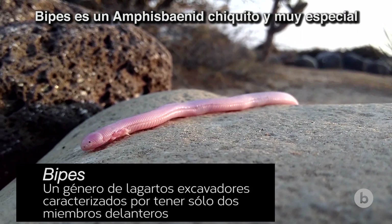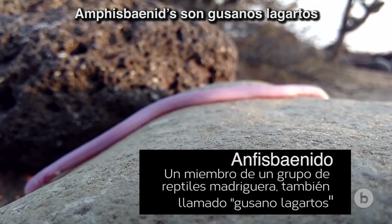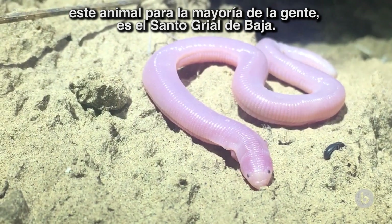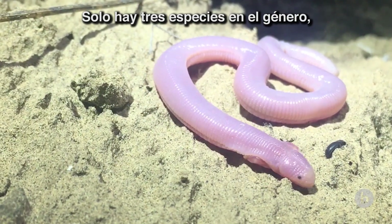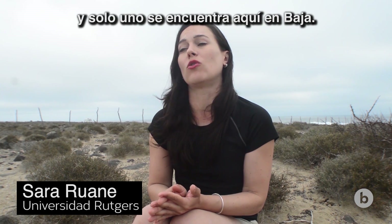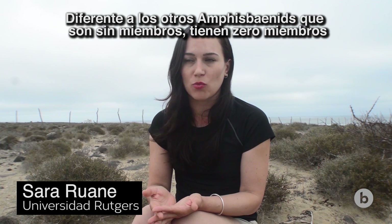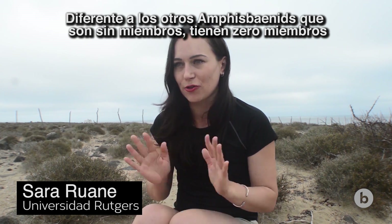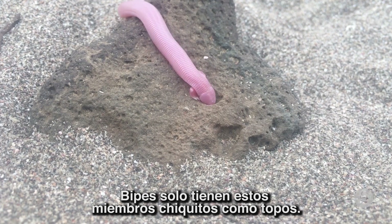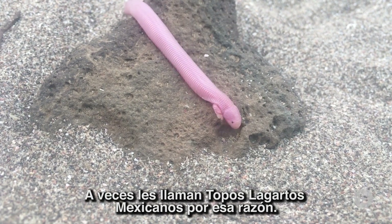Bypes is a really special little amphisbaenid. Amphisbaenids are these worm lizards. This animal is to most people the holy grail of Baja. There's only three species in the genus — two are in mainland Mexico and one is found only here in Baja. And unlike all the other amphisbaenids, which are limbless — they have zero limbs, no front limbs, no hind limbs — Bypes has just these little mole-like front limbs, and they're sometimes called Mexican mole lizards for that reason.